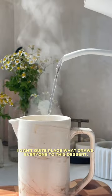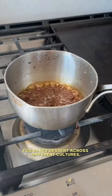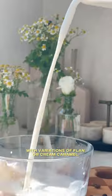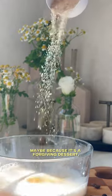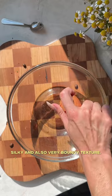I can't quite place what draws everyone to this dessert, but you can see this creamy egg-based dessert across different cultures with variations of flan or crème caramel. Maybe because it's a forgiving dessert and not too hard to make, with a smooth, silky, and also very bouncy texture.